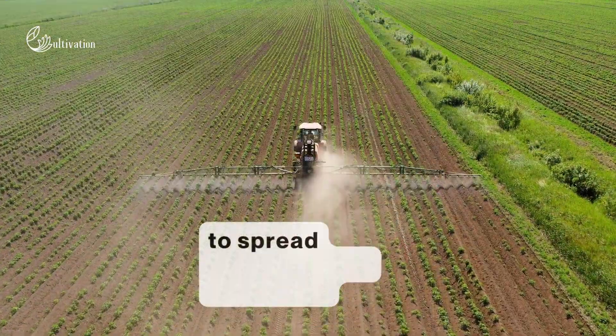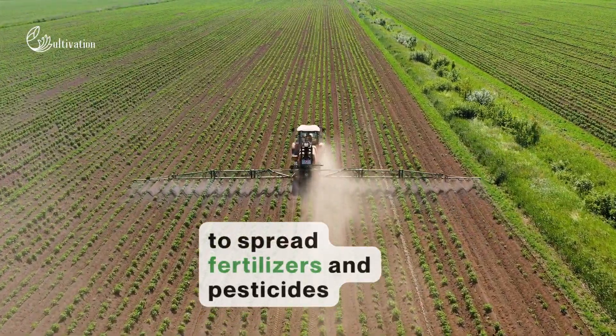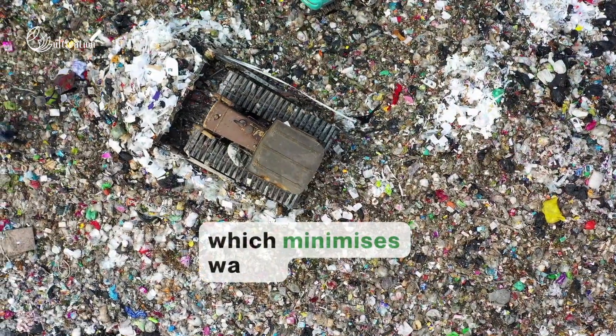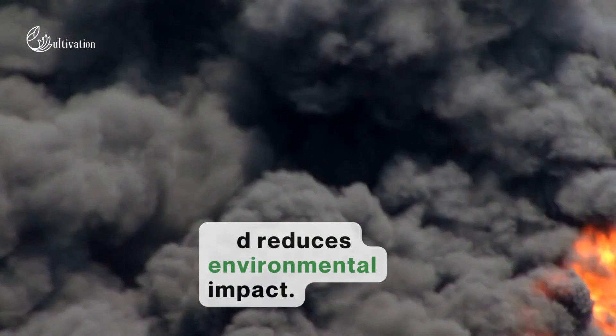It can also be used to spread fertilizers and pesticides with less waste than normal, which minimizes waste and reduces environmental impact.